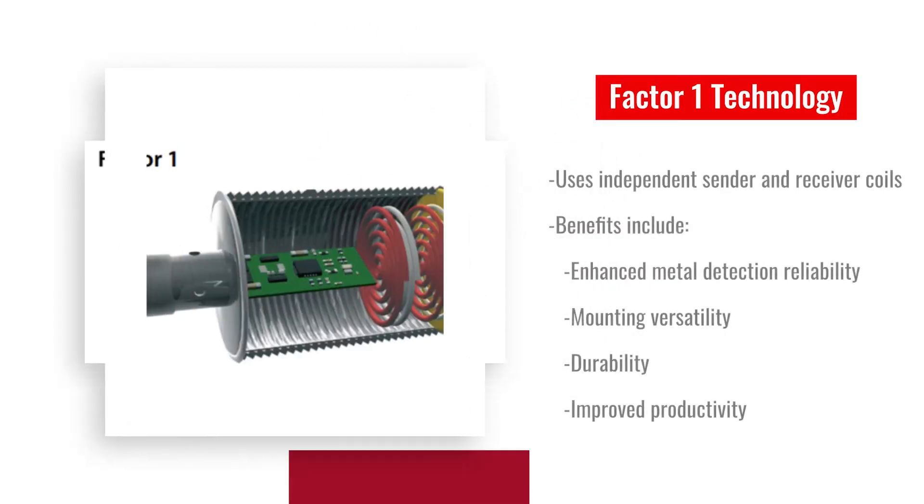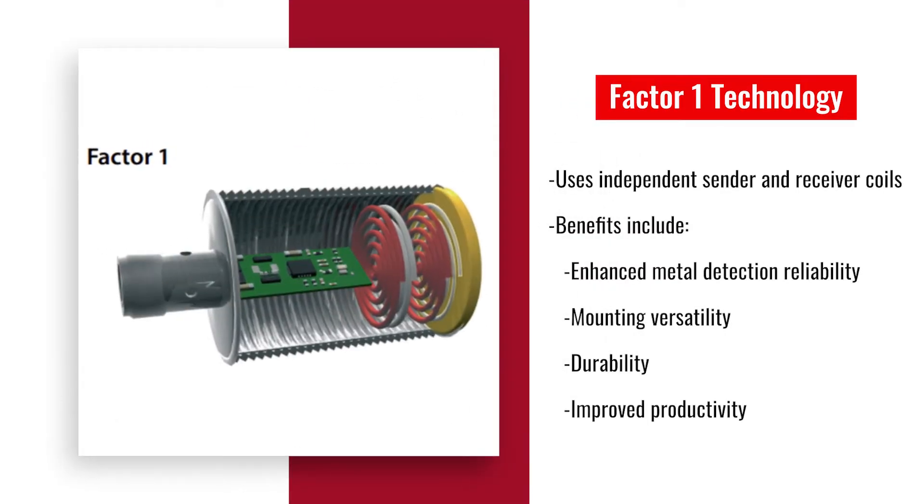Recent innovations have introduced the Factor 1 sensor. This design employs multiple coils to detect all metals at the same range without the need for adjustments. Unlike traditional sensors that rely on a single coil affected by eddy currents, Factor 1 sensors use independent sender and receiver coils. This advancement brings numerous benefits including enhanced metal detection reliability, mounting versatility, durability, and improved productivity.